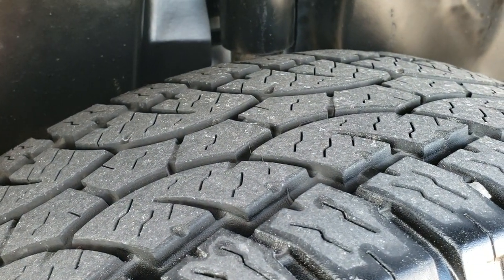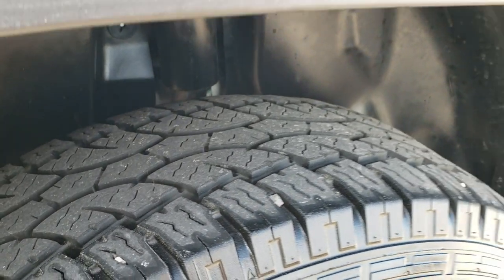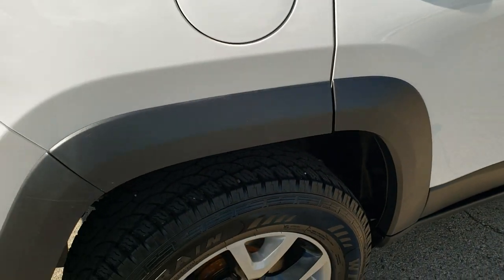Back tires have about 80-90% of the tread left on them. Four-wheel disc brakes on the Cherokees.